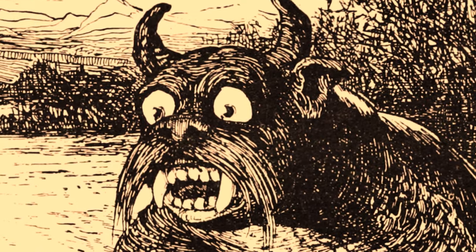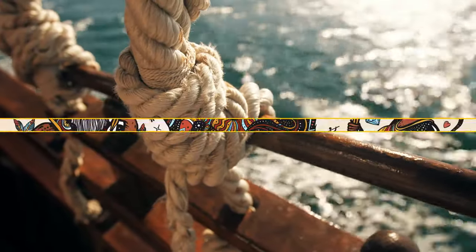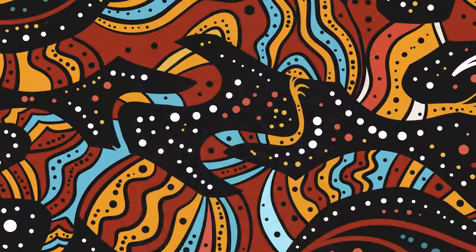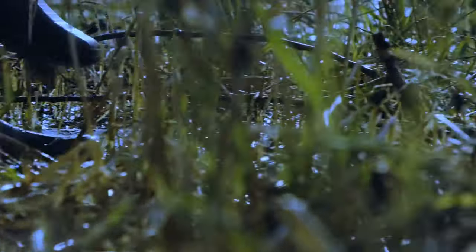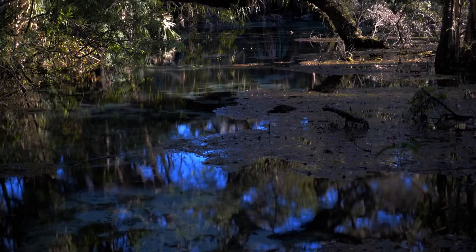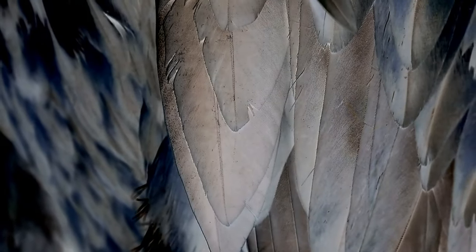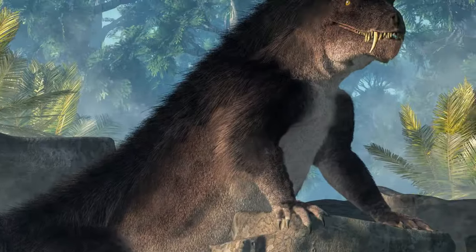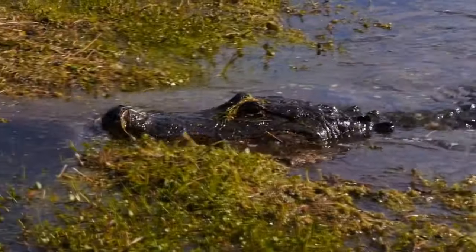Before Europeans arrived in Australia, there existed around 250 languages within the native population. Each language has a similar story of a beast that lived within the water, providing a valuable lesson to young children to be careful around swamps and rivers. The bunyip takes various forms — scales, fur, or feathers — in sizes as small as a dog and as large as a buffalo. Some are unimaginably strange in appearance, but others weren't too dissimilar to actual animals like the crocodile.